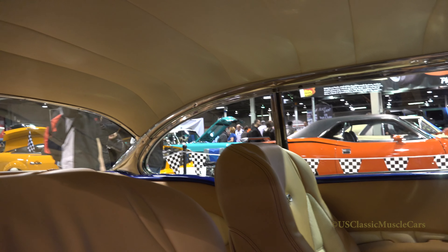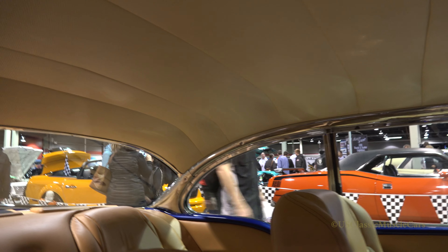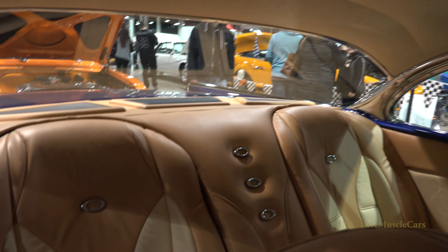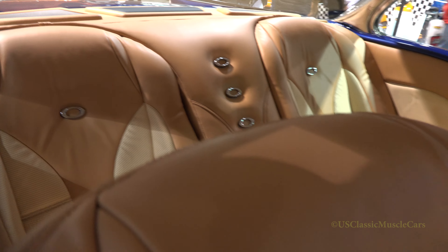I love the colors too, it's really nice. So how long did it take you to do everything all together? We built the whole car — we got about two and a half years in it.